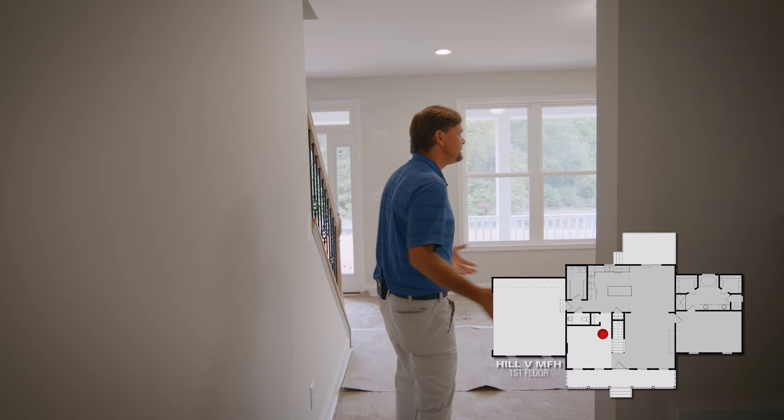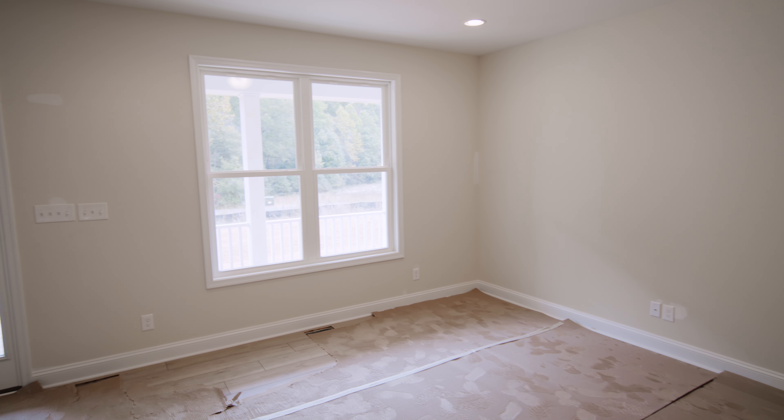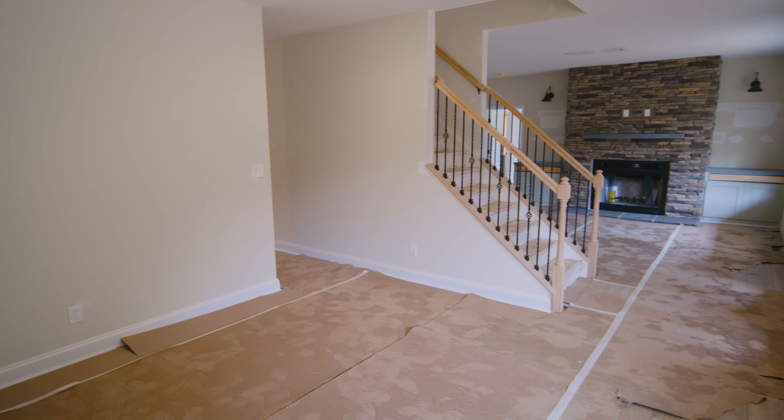And that leads right into the formal dining room — just a nice formal area for the customer to have dinner. So let's take a look upstairs.